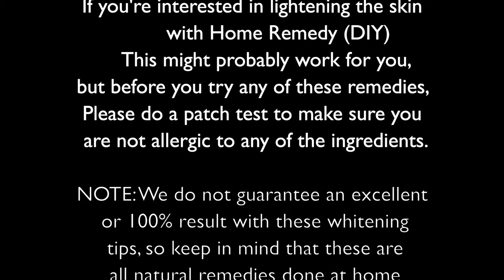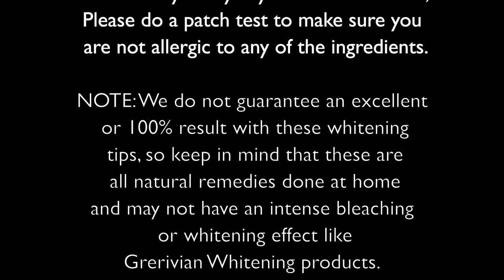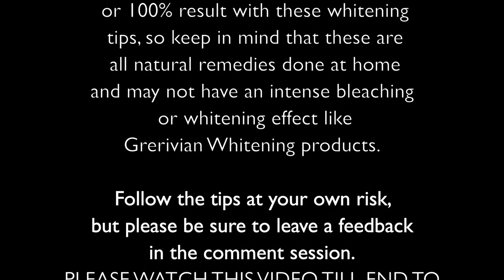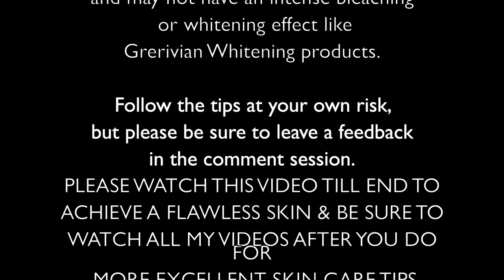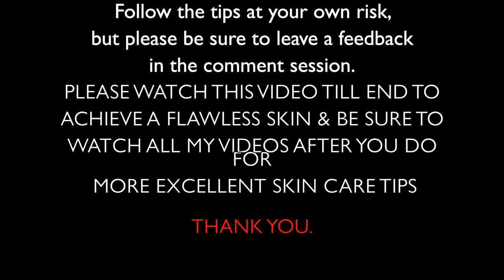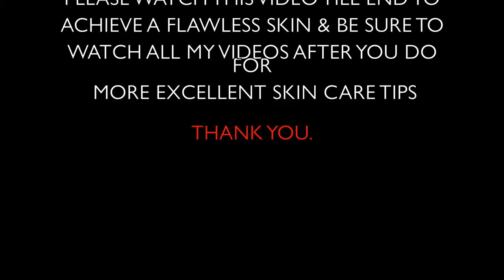Note: we do not guarantee an excellent or 100% result with these whitening tips. Keep in mind that these are all natural remedies done at home and may not have an intense bleaching or whitening effect like Gravian whitening products. Follow the tips at your own risk, but please be sure to leave feedback in the comment section. Please watch this video till the end to achieve a flawless skin and watch all my videos for more excellent skincare tips.